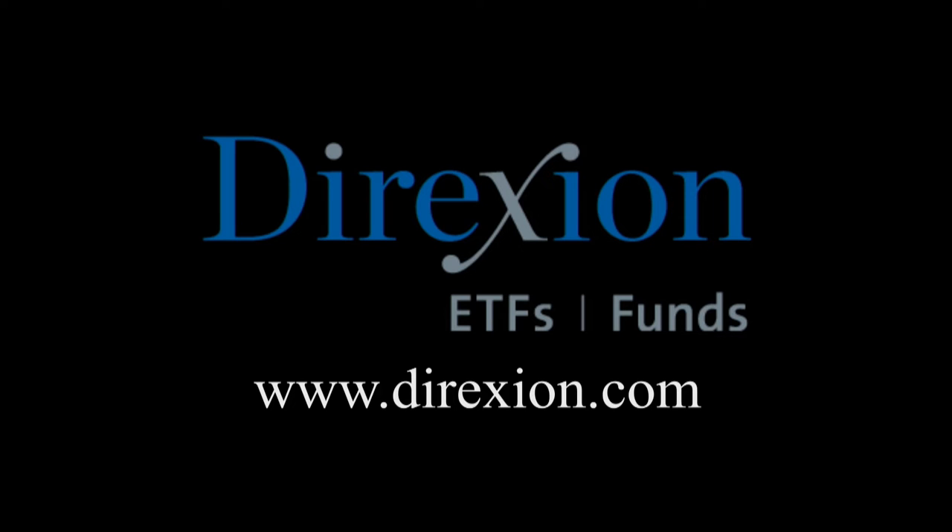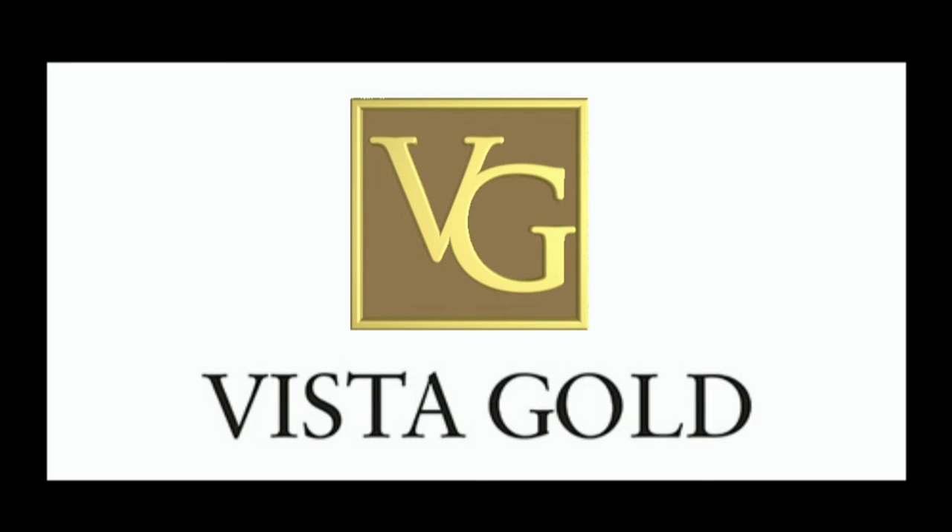Biotech is booming, but for how long? Whether you think the biotech bull has room to run or has run its course, trade LABU or LABD — Direxion's Daily S&P Biotech 3x Bull and Bear ETFs. Visit direxioninvestments.com/biotech today. An investor should consider the investment objectives, risks, charges, and expenses carefully before investing. An investment in the funds is subject to risk, including the possible loss of principal. The funds are designed to be utilized only by sophisticated investors such as traders and active investors. This program is also brought to you by Vista Gold — trade it on the NYSE American and TSX under the symbol VGZ.